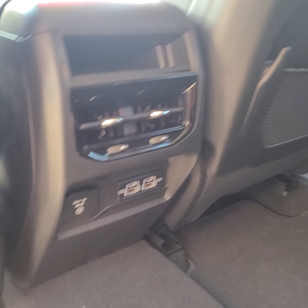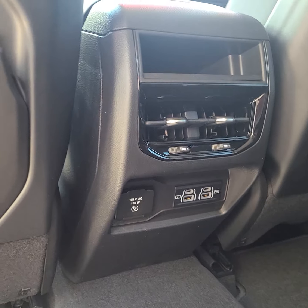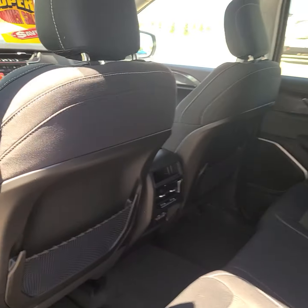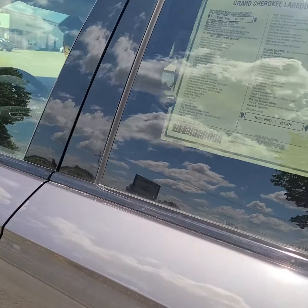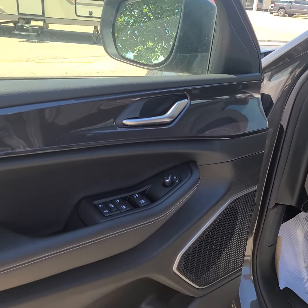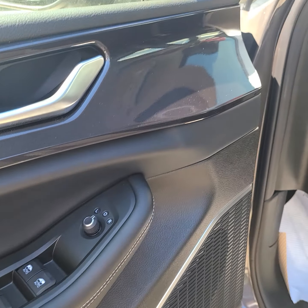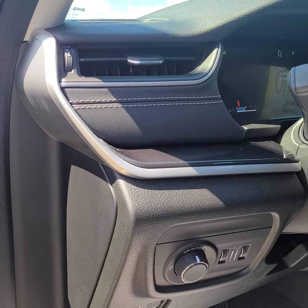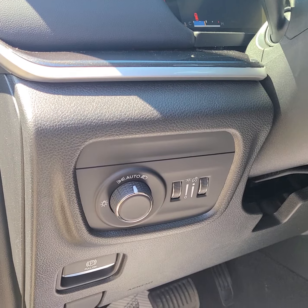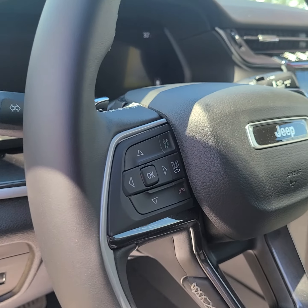We do have extra media inputs down in the bottom here, and then in the front we do have our door controls, all of our light controls, and steering wheel controls.